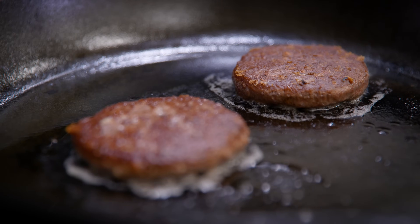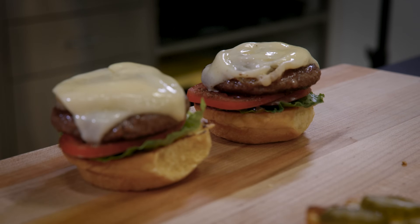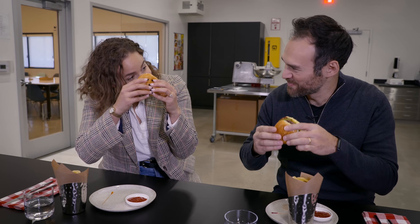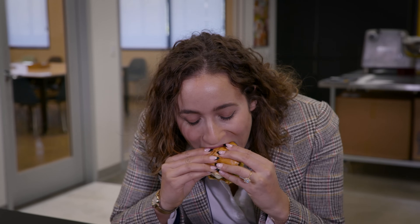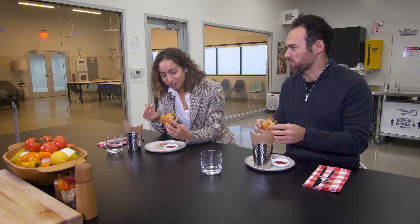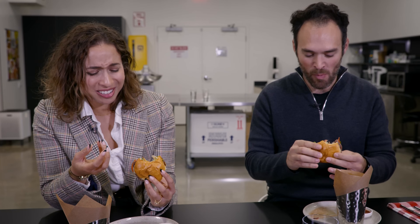All right, we should eat a burger. Cheers. That's really good. Tastes like a burger — the texture is there, it's juicy. I don't think if you had also made a regular beef burger, I could tell the difference.